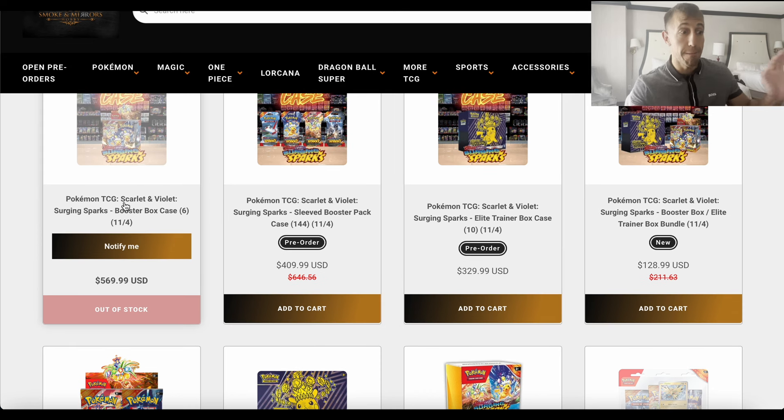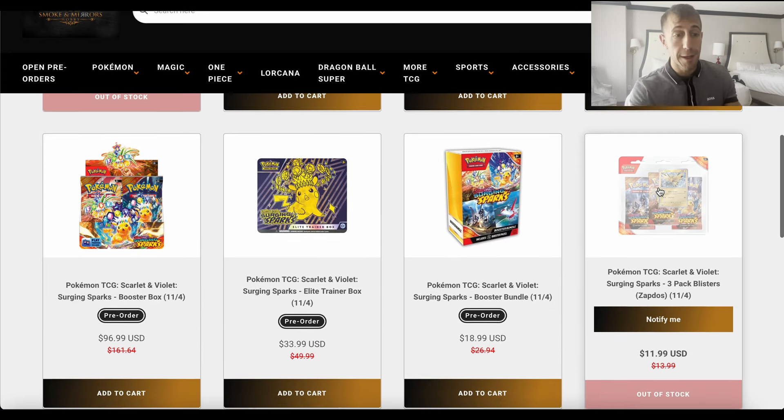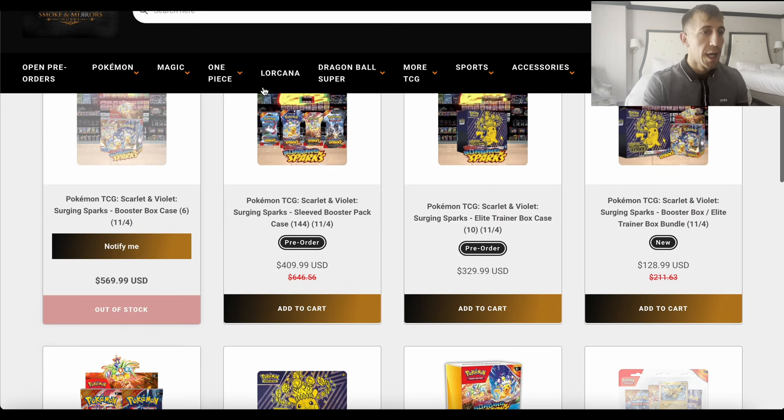The booster box case was apparently never in stock to begin with, and it's showing out of stock, same with the three-pack blisters. So right now: $18.99 for the booster bundle, booster box for $97 with free shipping. These are the best deals available — go after them now.